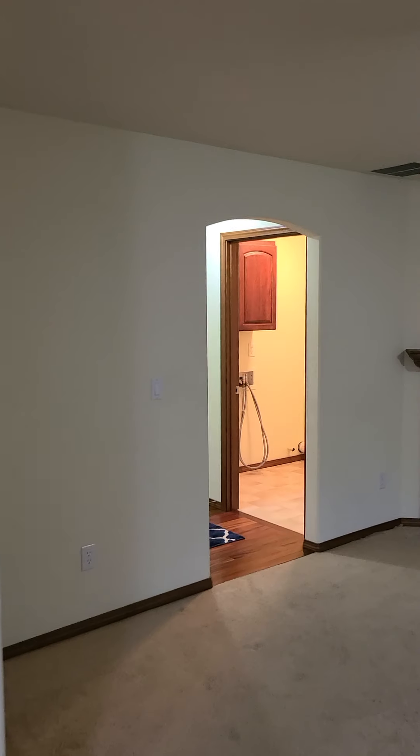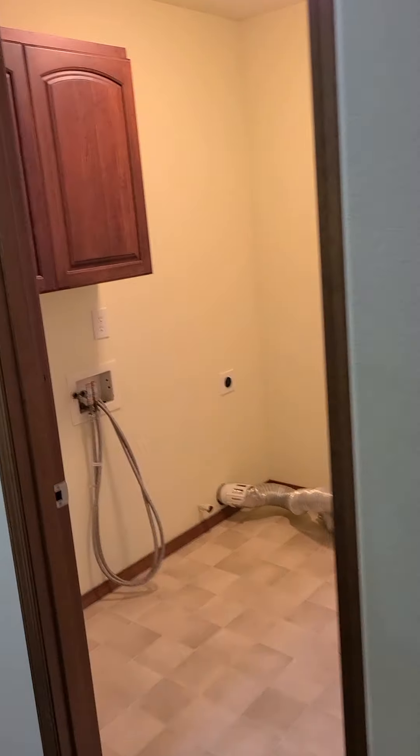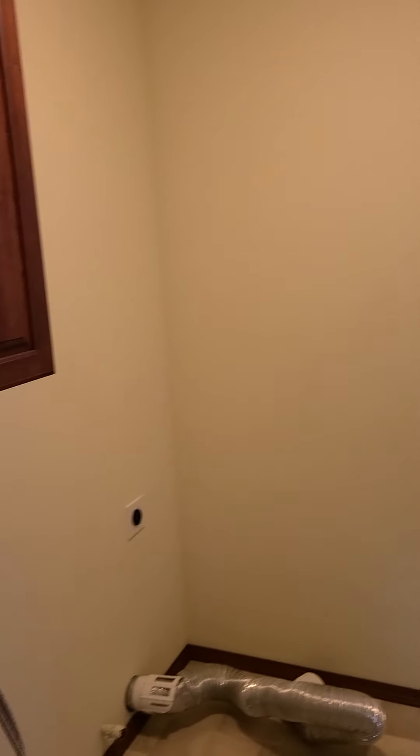As we go through the living area, we'll see the laundry room just off of the garage.